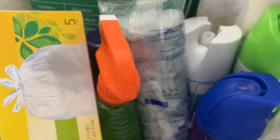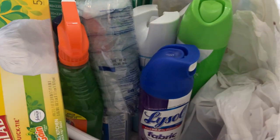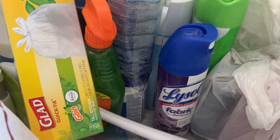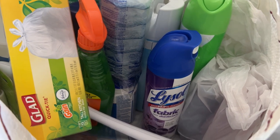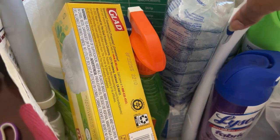I have some gloves in a Ziploc bag so I don't have to take the whole box. I have some Gain Flings in a bag so they won't burst. I have some Lysol fabric disinfectant, some Scrubbing Bubbles, and a disinfecting mist. I might be a little excessive because we got sick last time at Great Wolf Lodge and came home ill.